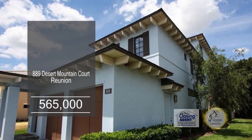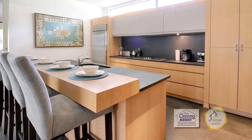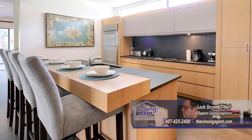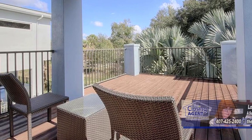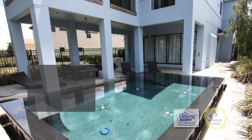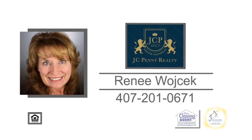This modern home in Reunion boasts five bedrooms and four and a half baths. The huge kitchen and dining room combination is surrounded with built-in cabinets, granite counters, and stainless steel appliances. The spacious game room has a pool table, a 50-inch TV, and reclining chairs. The covered patio leads to the saltwater pool, outside shower, and powder room. The second floor balcony overlooks the golf course. The spacious furnished home is a must-see. For additional information, contact Renee Wojcik.